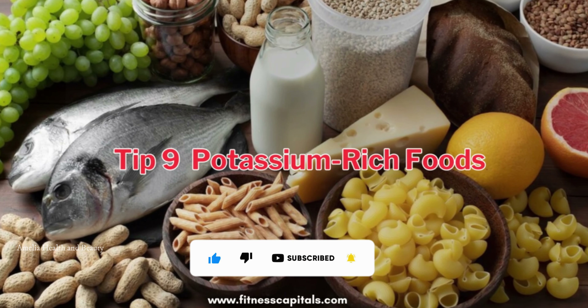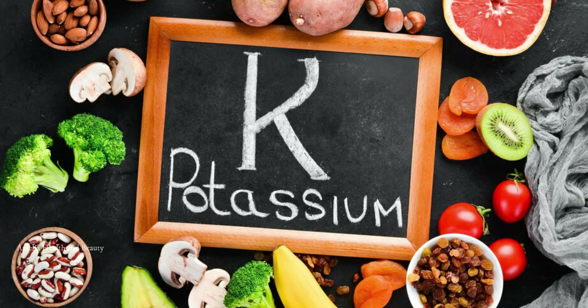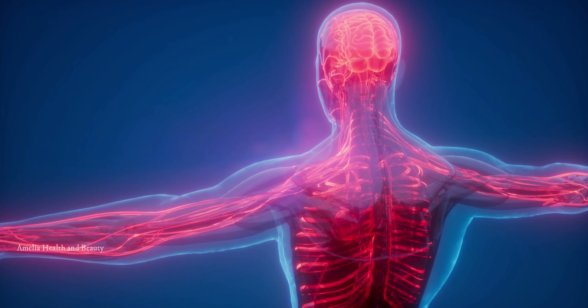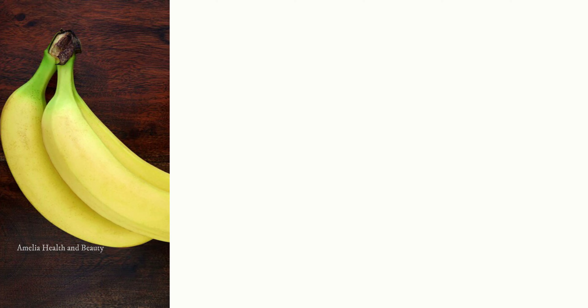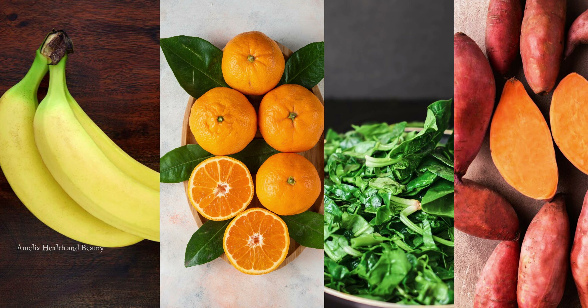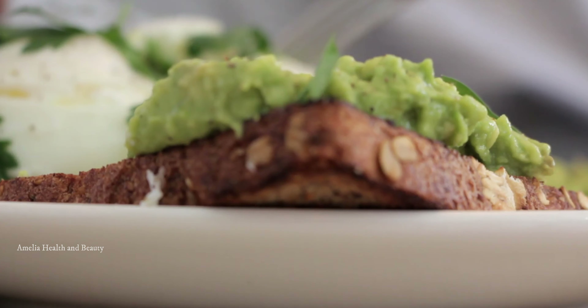Tip number 9 is to include potassium-rich foods in your diet. Potassium helps your body balance sodium levels and relaxes blood vessel walls, lowering blood pressure. Incorporate foods like bananas, oranges, spinach, and sweet potatoes into your meals to increase your potassium intake.